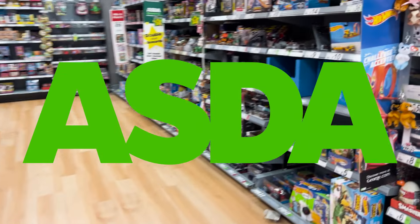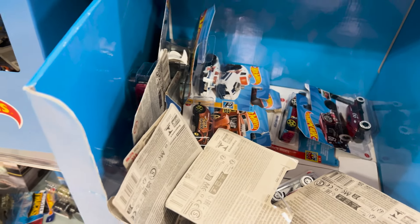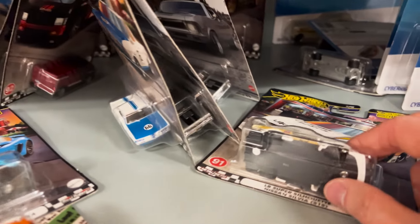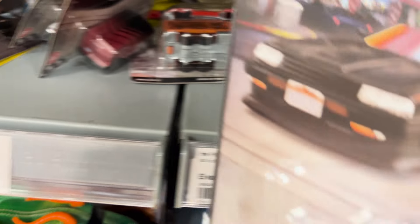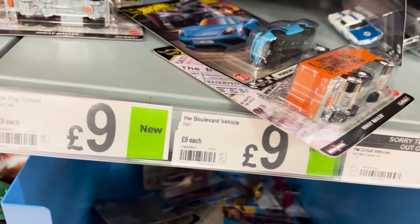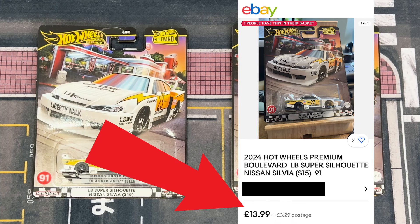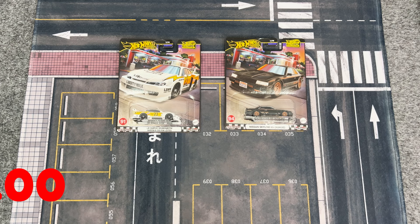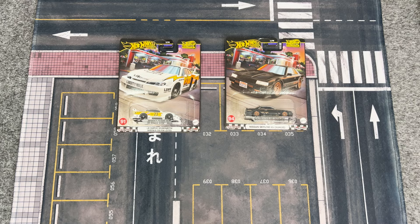I never really expect to find much inside an Asda, which is what we call Walmart here in the UK. But in just this particular store I've noticed that they have a few premiums floating around from time to time. And no way — if this isn't the rarest sight, I didn't even need to turn up first thing either. This Boulevard Liberty Walk Silvia and the black Nissan Skyline are both coming home with me, especially because here's the actual cheapest Boulevard Silvia that you can pick up on eBay UK right now. I always said that I would pick up every Boulevard Liberty Walk Silvia that I saw in store. If you can hunt down one of these two in a store near you, then you're either very lucky or you're out hunting the right amount.